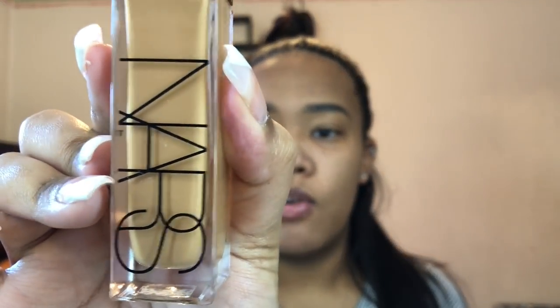This is the NARS Natural Radiant Longwear Foundation, and I'm in the shade Cadiz — a perfect match for me. I love how skin-like it looks; it can be full coverage or very natural. There were a lot of matte foundations I was using before that were just clinging to my skin, and I didn't like that. I already dampened my sponge, but I just like to hit it with the Mario Badescu spray. I use this spray for everything — it's about $12 for the big one. I use it before bed, when I wake up, in between my skincare and makeup routines. I'm going to start off with three pumps and see where we go from there.